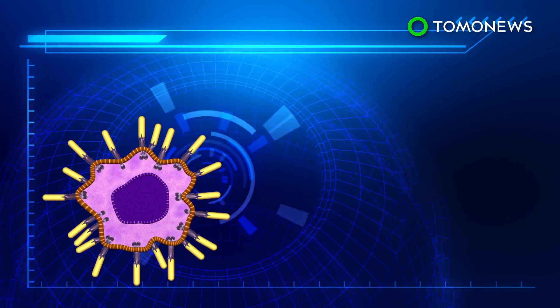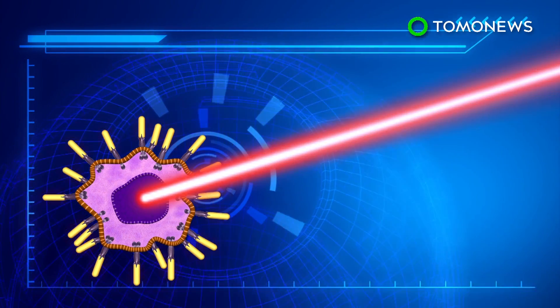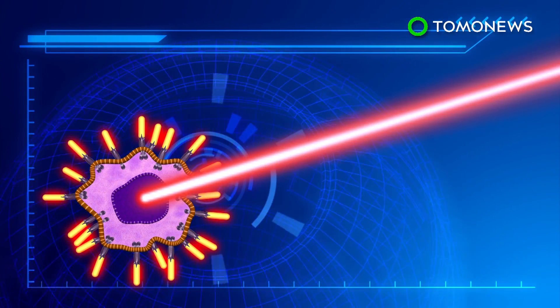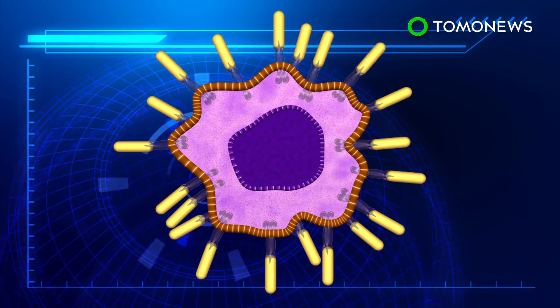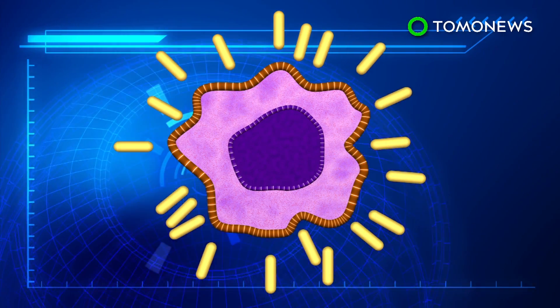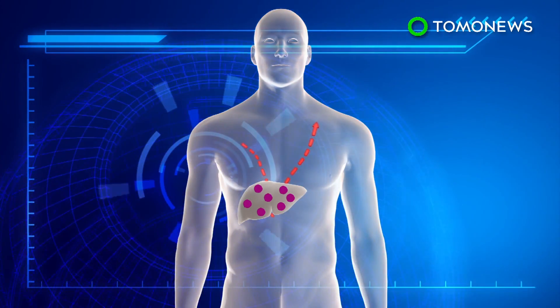A low-energy laser of near-infrared light is then used on the cells. The light is absorbed by the gold nanorods, which then partially melts cancer cells and damages lamellipodia and filopodia. This can bring the migration of the cancer cells to a stop.